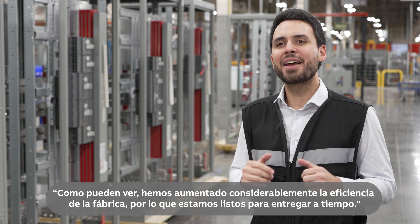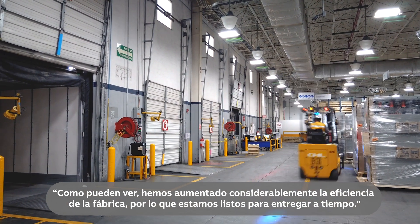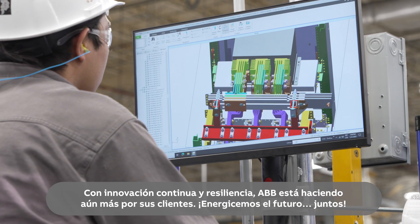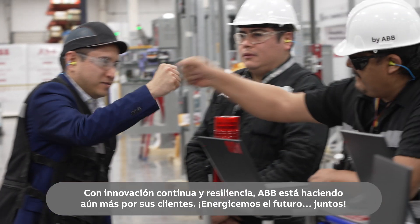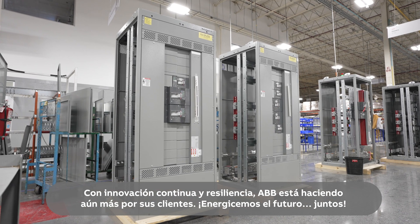As you can see, we have greatly increased the factory's efficiency, so we're ready to deliver on time. With continuous innovation and resiliency, ABB is doing even more for its customers. Let's power the future, together.